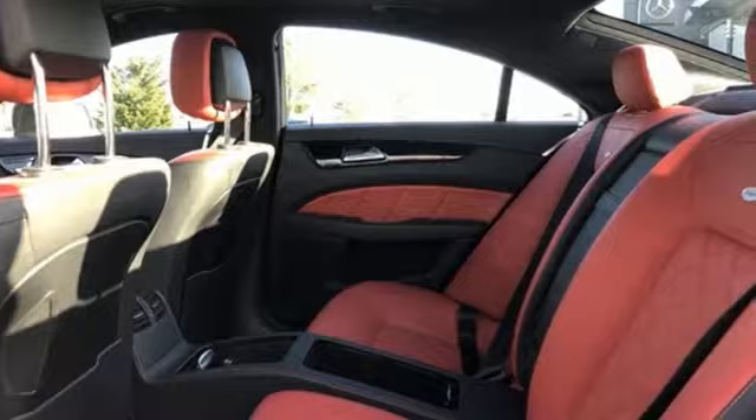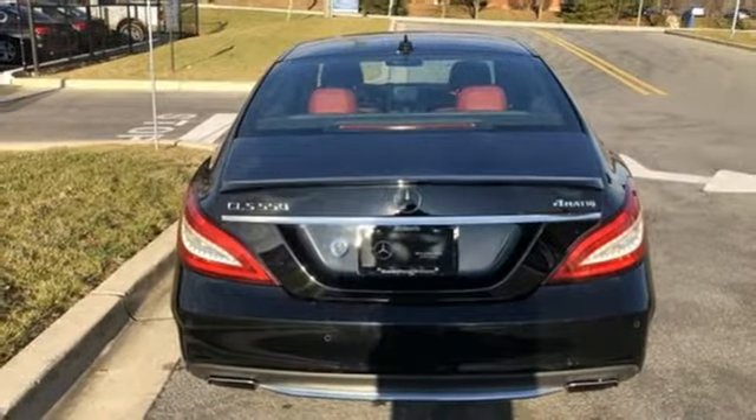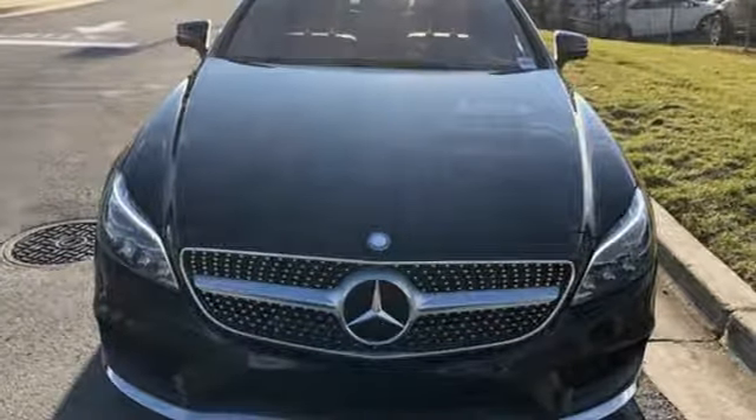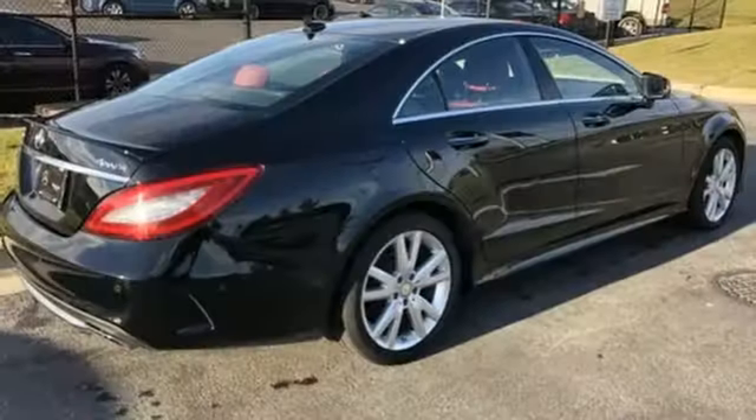Automobile raves: this is the best looking CLS yet. It's revised front end sporting fat air intakes and a chromed diamond grille that resembles a constellation of stars.